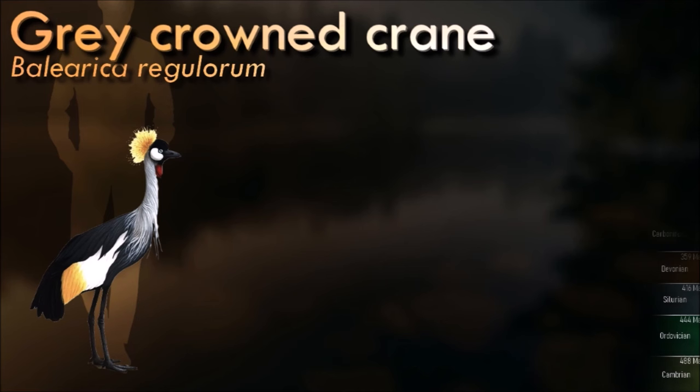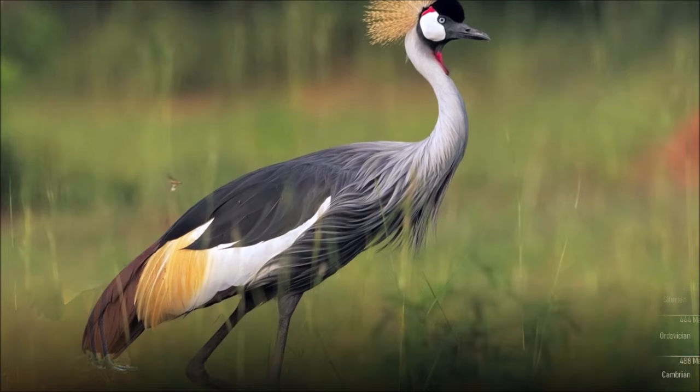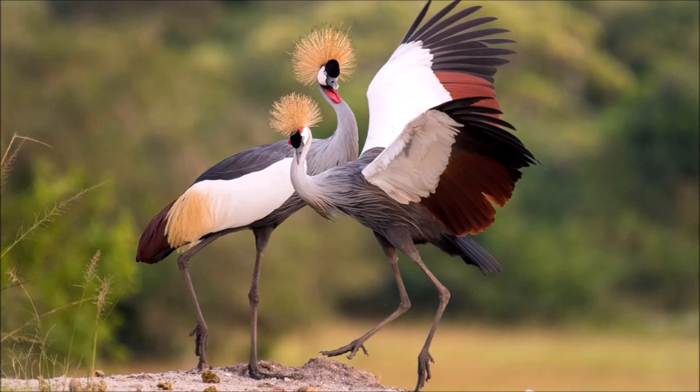The grey-crowned crane has a breeding display involving dancing, bowing, and jumping. It has a booming call which involves inflation of the red gular sac. It also makes a honking sound quite different from the trumpeting of other crane species. Both sexes dance, and immature birds join the adults. Dancing is an integral part of courtship, but may also be done at any time of the year.